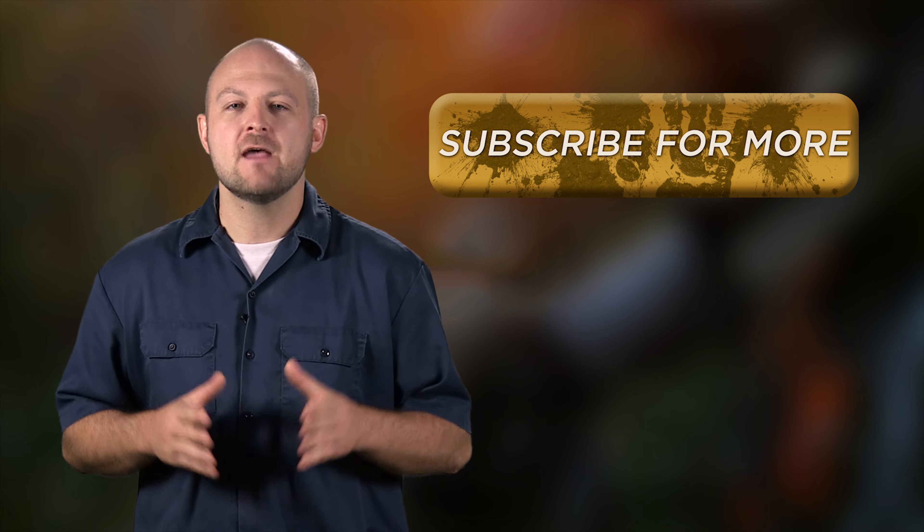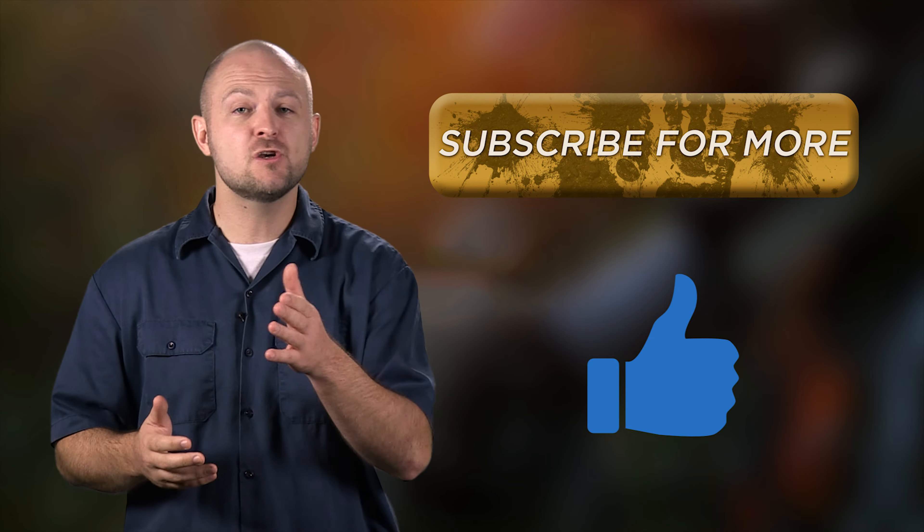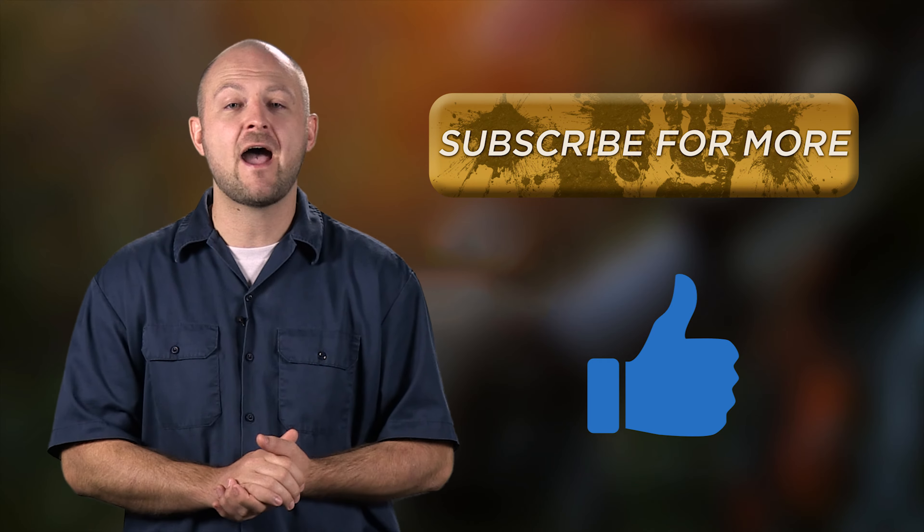Hey guys, Ken here with 4WheelOnline. If you're enjoying our videos, be sure to hit that thumbs up button and then subscribe. Also, be sure to stick around until the end to find out how to donate to Driven to Cure.